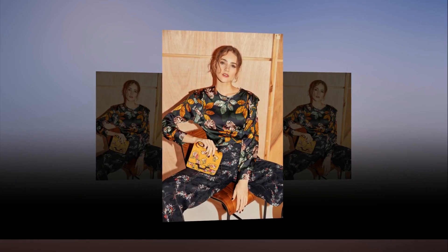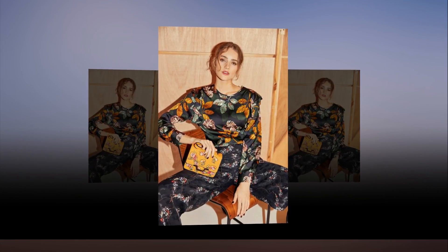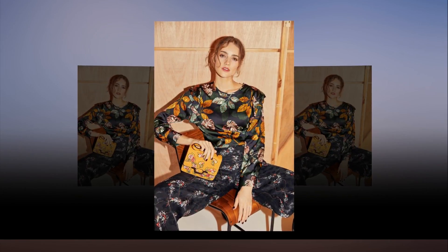Whatever your size, matchy matchy is over. Here, Gabrielle Dervanosca shows how to clash your prints loud and proud.